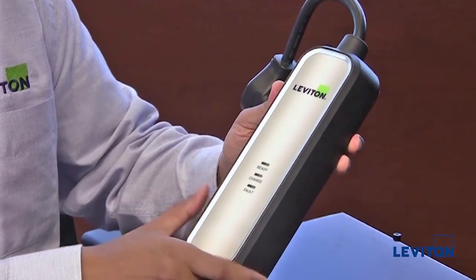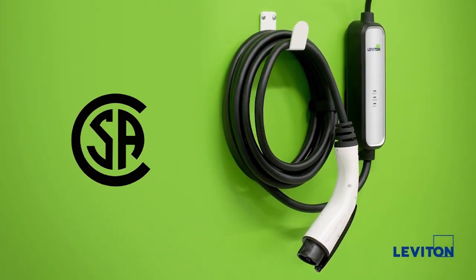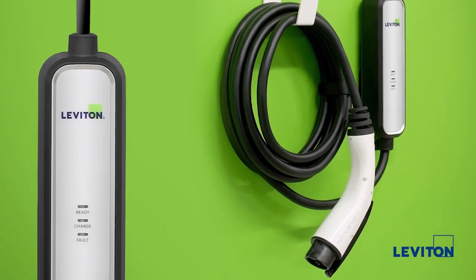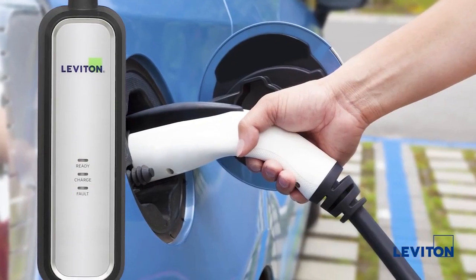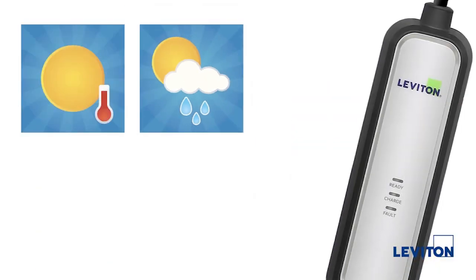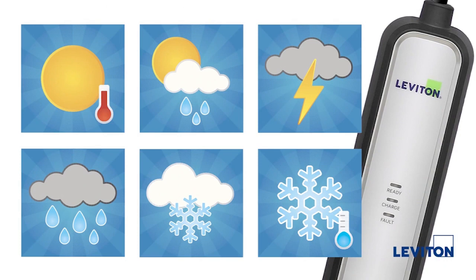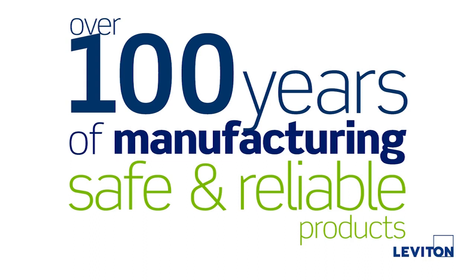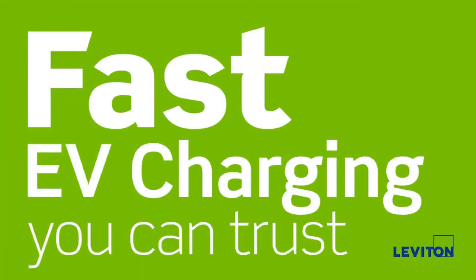Compared to other EV chargers, the Evergreen Mini is UL, CSA, and NOM listed, and meets all national electrical codes for electric vehicle supply equipment, providing that extra level of security and dependability you need. Additionally, the device includes built-in safety features to handle even the harshest weather conditions. With over 100 years of manufacturing safe and reliable products, Leviton delivers vast EV charging you can trust.